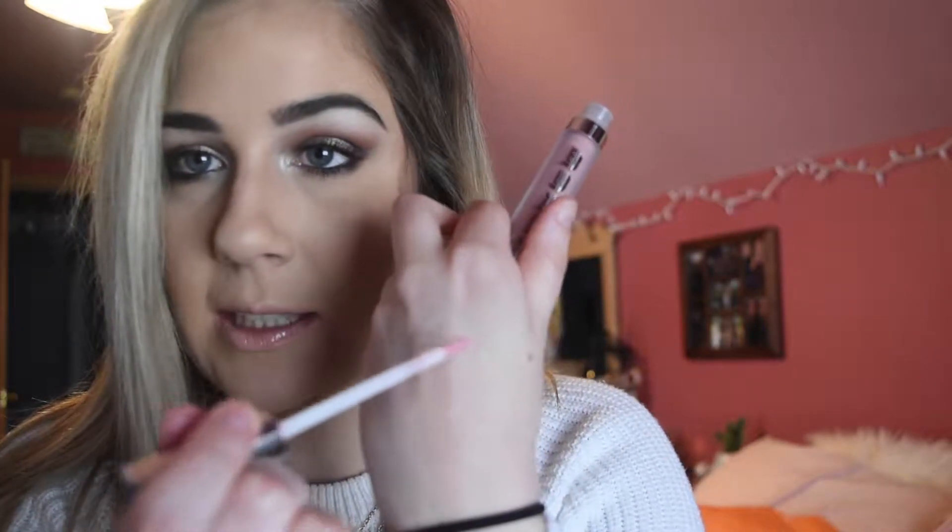I got two Buxom Full On Lip Creams — these are like my favorite lip glosses. First is Pink Champagne, and I also got Peach Daiquiri, which is a really nice summer color. It has a little bit of an orange tint to it but they're both nudes and super wearable, which is exactly what I look for in a lip gloss.